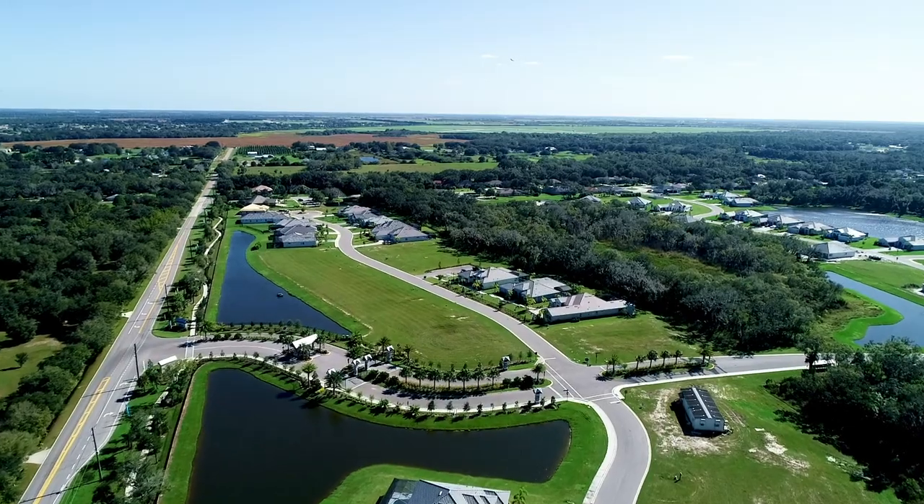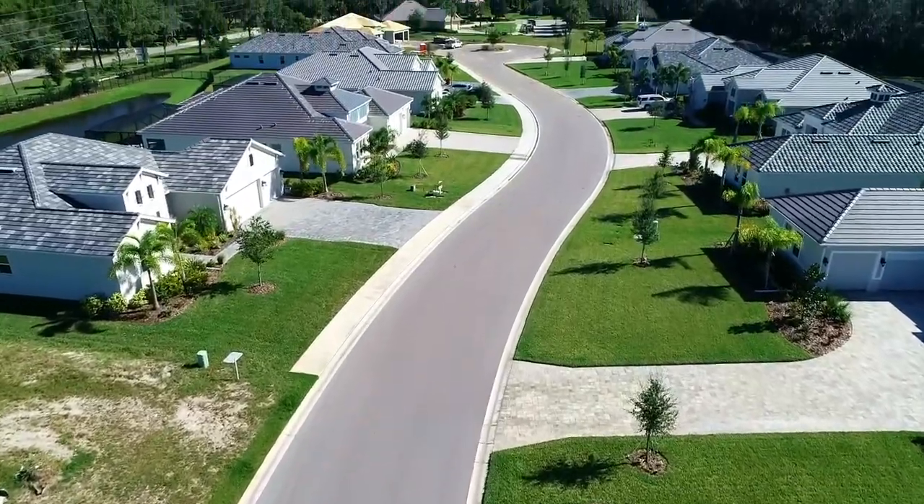I'm Cindy Robinson. I work for Medallion Home and we are currently in the Reserve at Twin Rivers. We are located in Parrish, Florida, which is a little northeast of Bradenton.